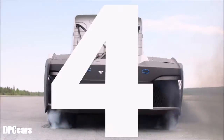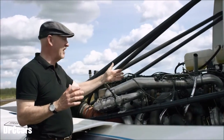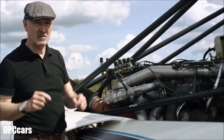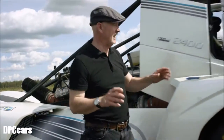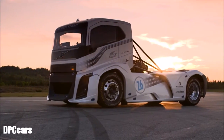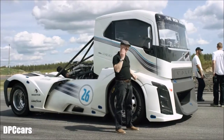Number four, yes it's a Volvo 13-litre engine, but one like you've never seen before — four turbochargers, 2,400 horsepower. And finally, and to me the nicest part, this wonderful aerodynamic, super sexy cab shape that's designed to cut through the air like a knife through butter.